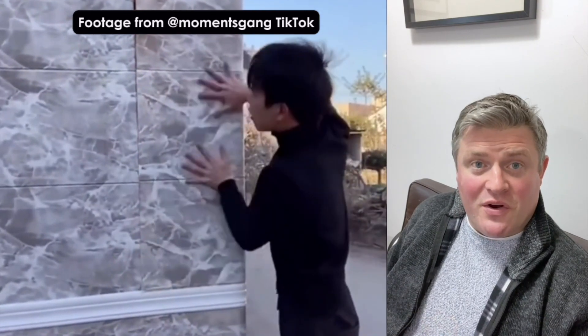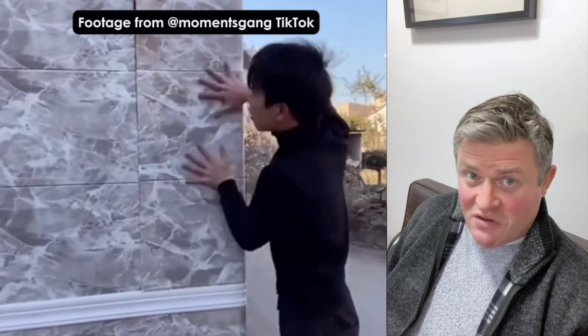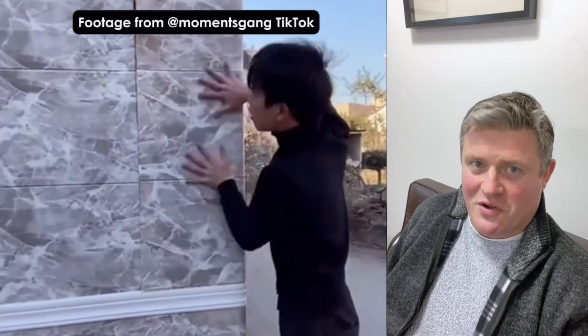Anyway, if you have any other fake architecture videos that you've seen on TikTok, send me a link, tag me in the comments. I'll have a look at them.